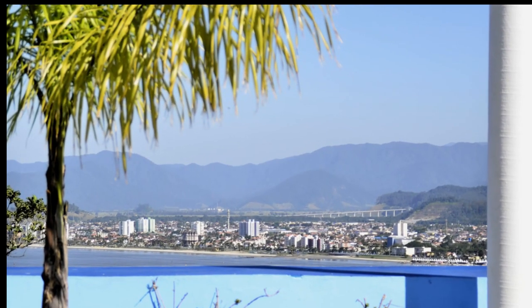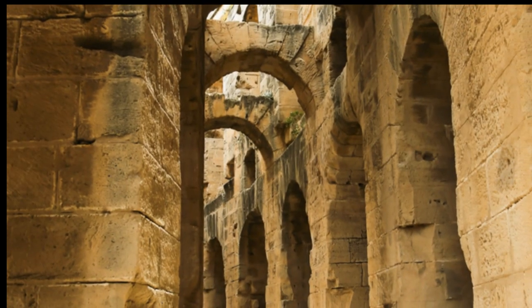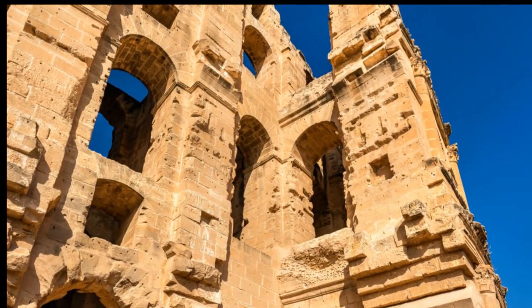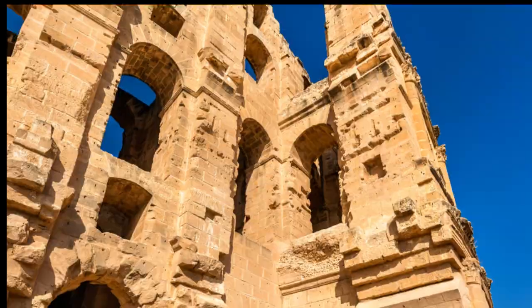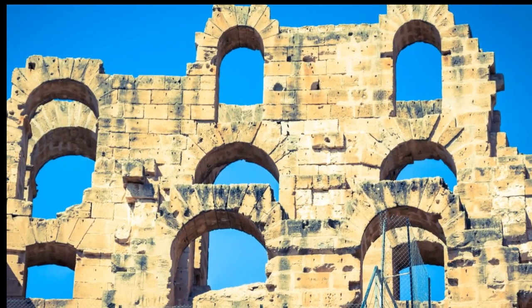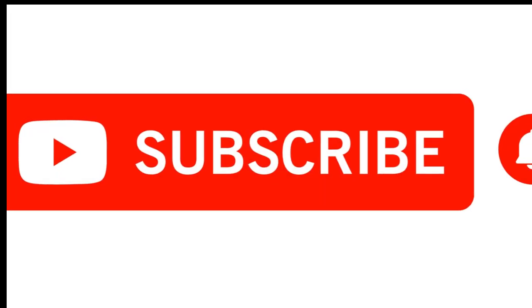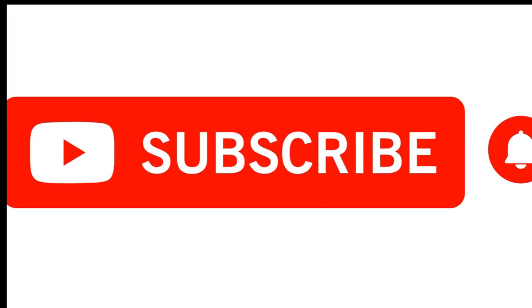If you enjoyed this journey through history, don't forget to like, comment, and subscribe for more fascinating historical content. Your support fuels our mission to explore the past, embrace the present, and envision the future. Thank you. Until next time.